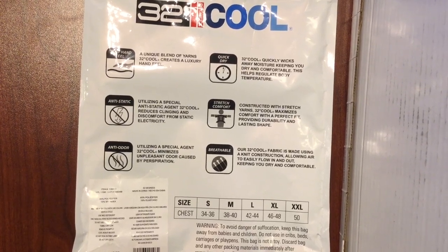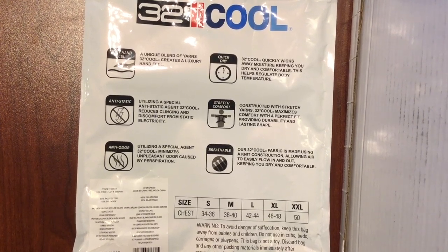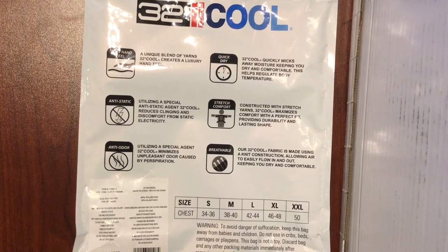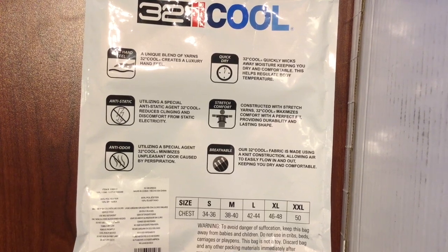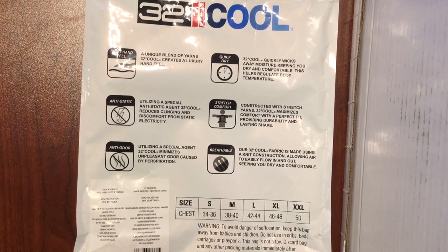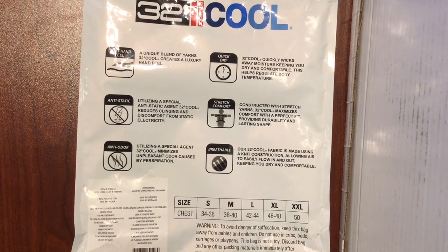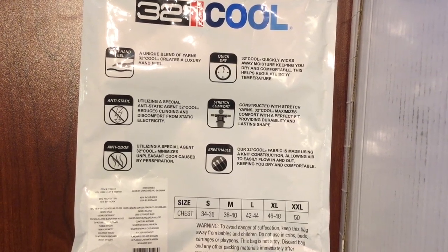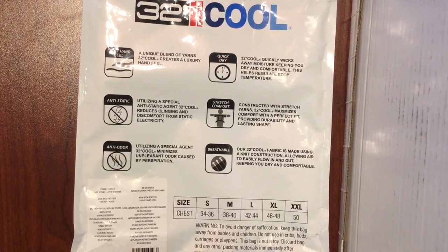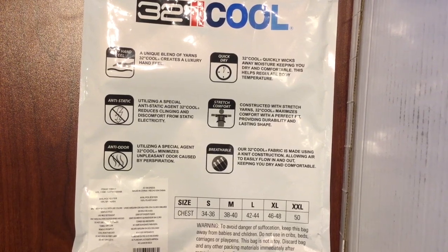Wash cold with light colors, gentle cycle, use mild detergent, only non-chlorine bleach when needed, and tumble dry low. Remove softly, cool iron if needed. One feature I want to stress: do not use fabric softener — and that goes for any performance garment you're buying today. If it has features like moisture wicking or odor control, softener is going to coat your fabric, which gives it a softer hand feel, but that coating will actually prevent the fabric from performing like it should. It will cover up the yarns and any performance features.